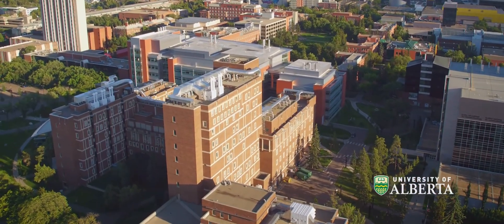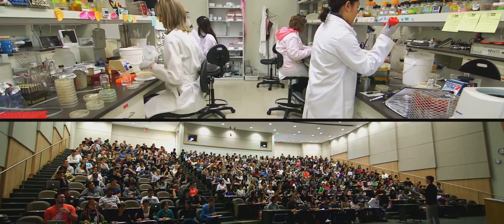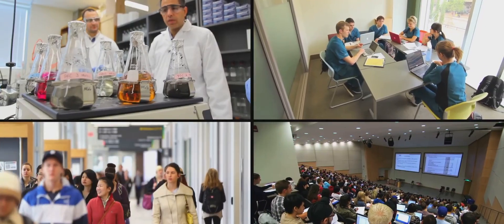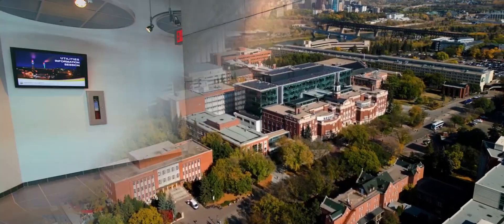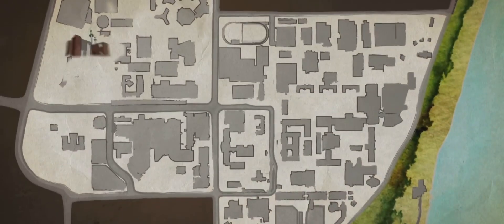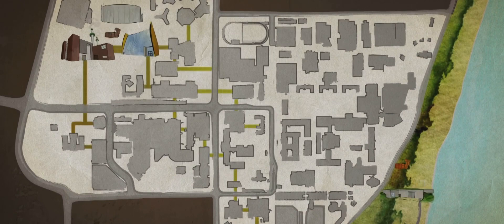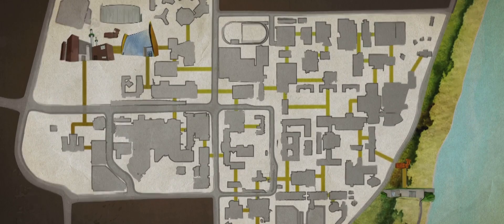Today, the University of Alberta, with over 40,000 students and more than 1,500 faculty and staff, operates its own District Energy System, managed by the Utilities Department. The system includes a heating plant, two cooling plants, a thermal energy storage system, two electrical switching stations, and over 10 kilometers of underground service corridors that distribute energy across the campus.